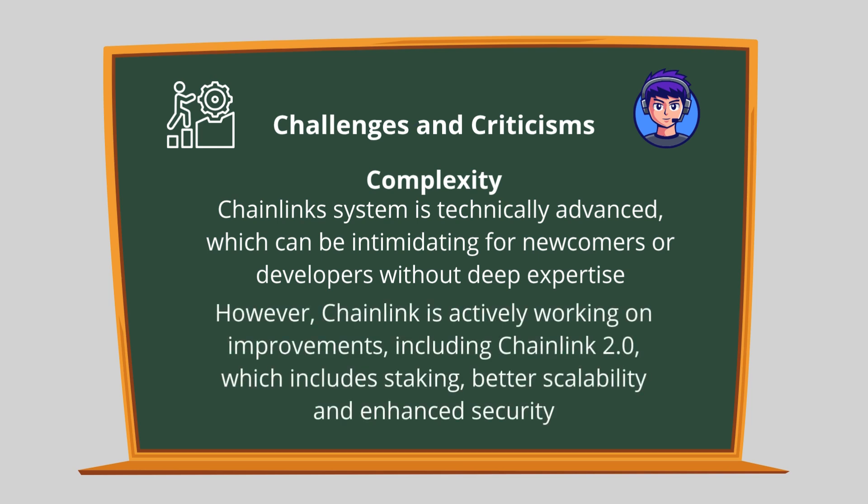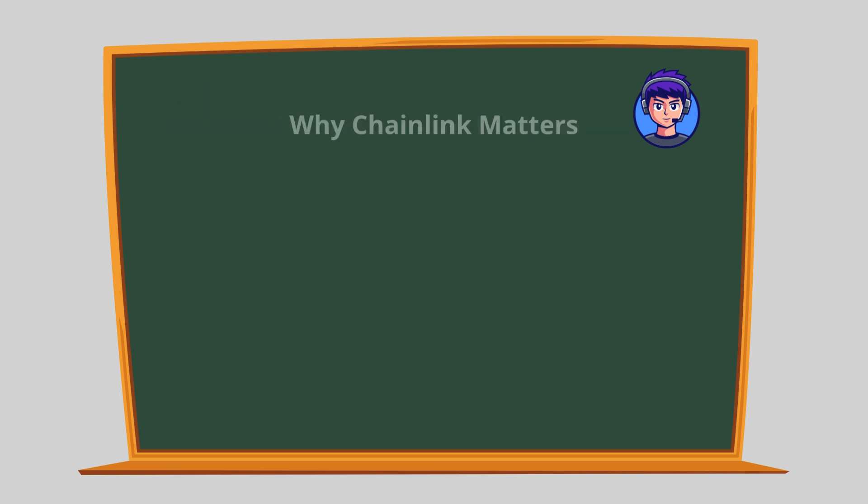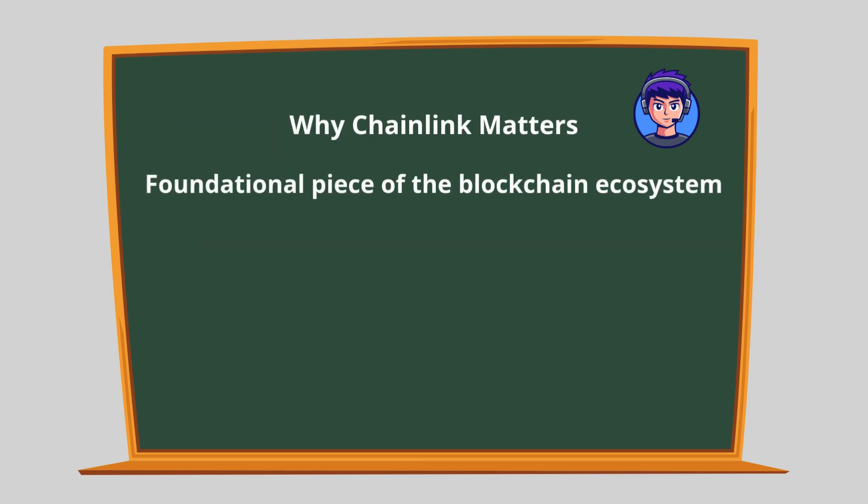However, Chainlink is actively working on improvements, including Chainlink 2.0, which includes staking, better scalability, and enhanced security. Chainlink is a foundational piece of the blockchain ecosystem.